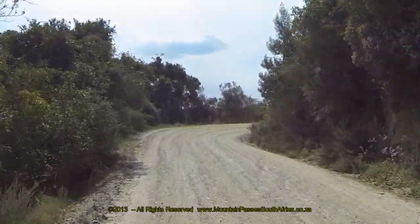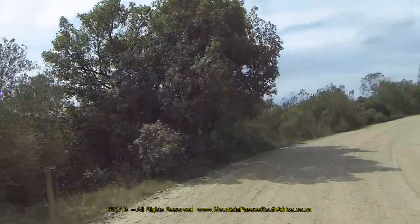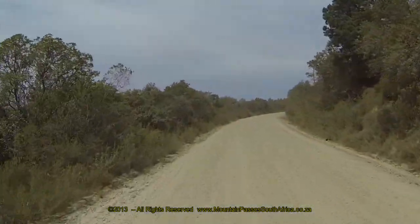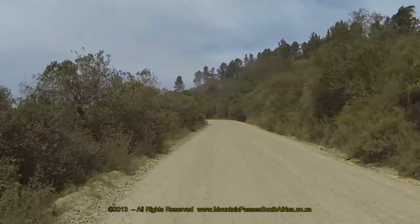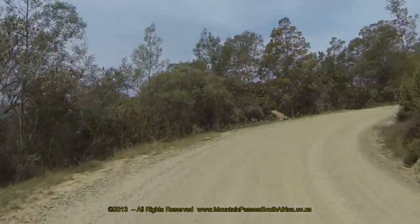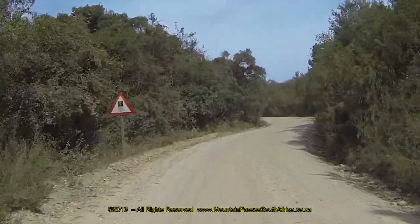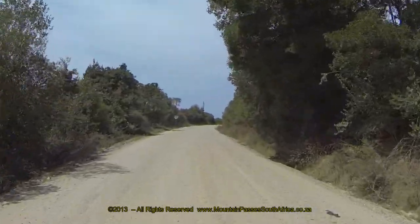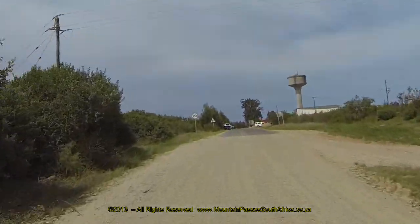Slow right down as you head through Rennendal as it is a high pedestrian area. From Rennendal onwards the road is tarred all the way to Neisner, with the exception if you take the turn off to the Phantom Pass, which is of course also a gravel road. From Rennendal the road meanders through beautiful farms and small holdings for a further 9 kilometers before the turn off to the Phantom Pass is reached.